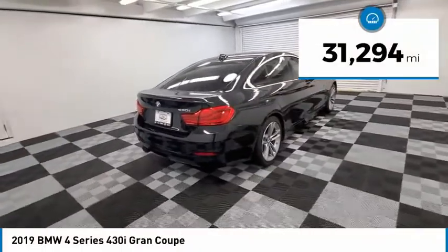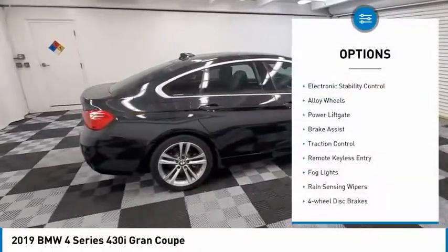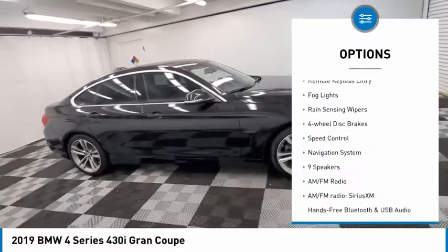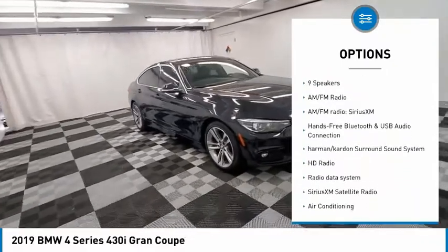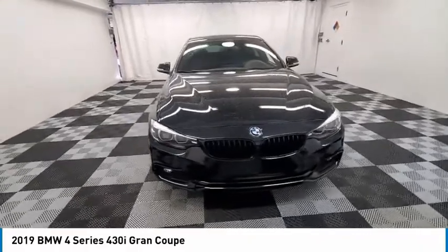This vehicle has less than 35,000 miles. Here are some of this vehicle's great options: electronic stability control, alloy wheels, power lift gate, brake assist, traction control, remote keyless entry, fog lights, rain sensing wipers, four-wheel disc brakes, speed control.